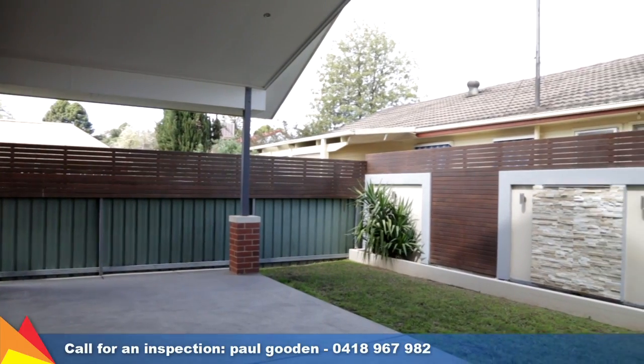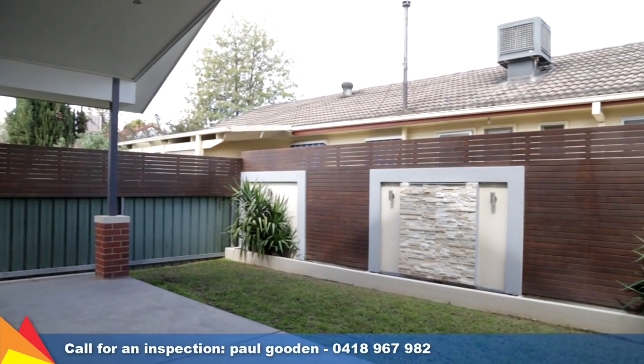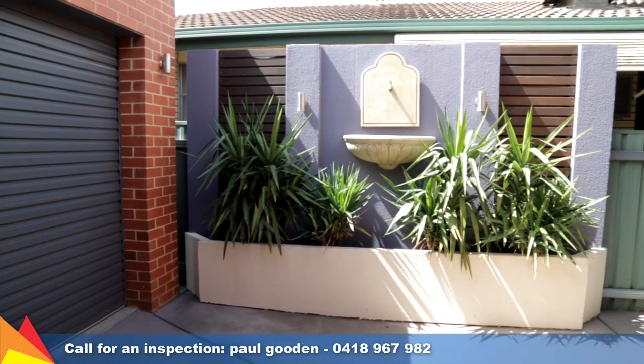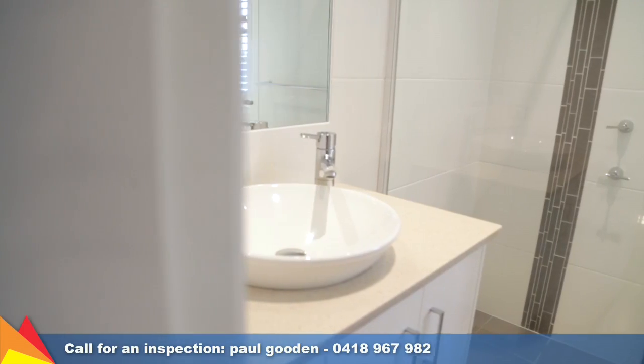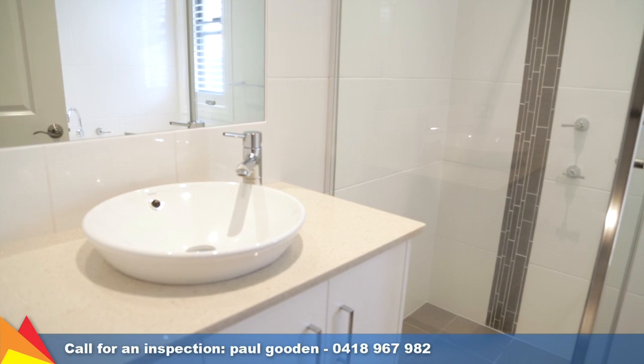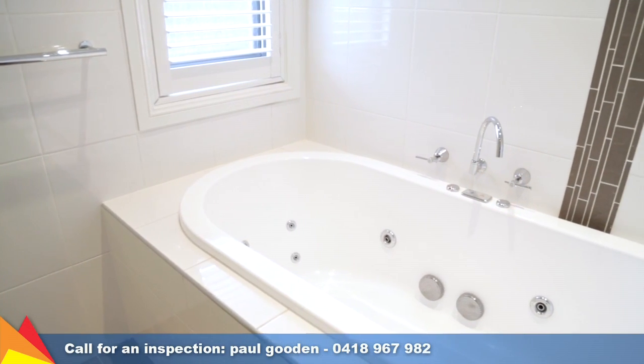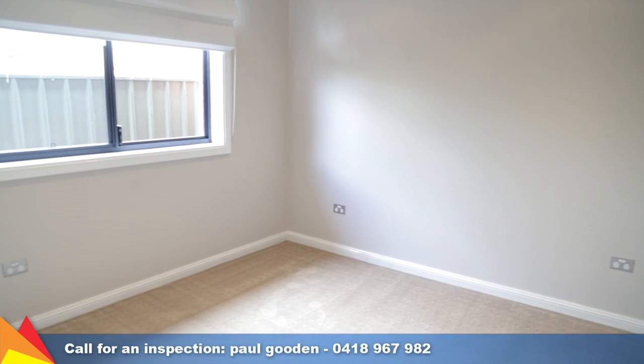A generous entertaining area off the back of the home is under a pitched roof. There is also a second courtyard area off the side of the home with a gas bayonet and a water feature. There are a number of notable inclusions such as the CBUS system allowing automated management of the home, video intercom at the front door plus an alarm system.